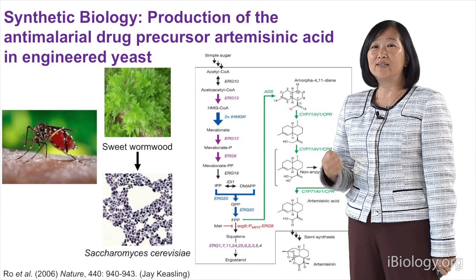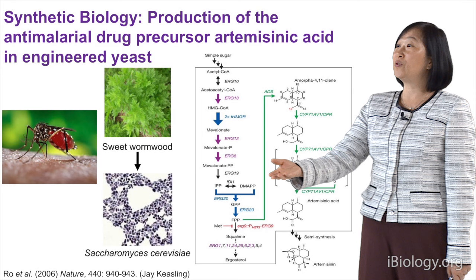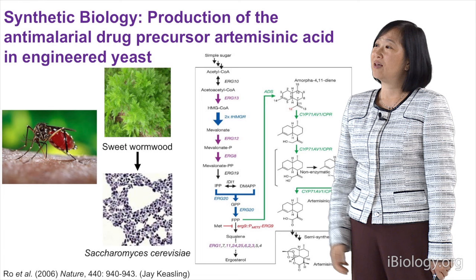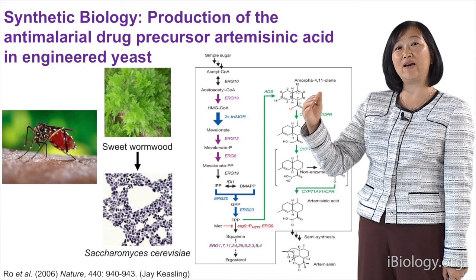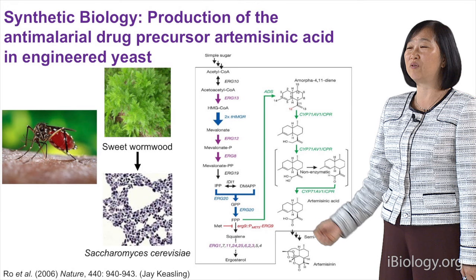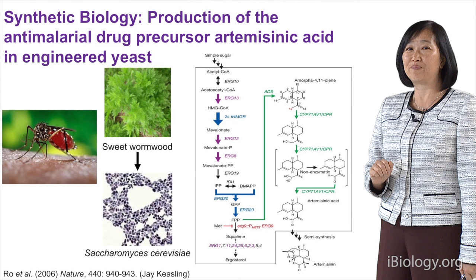Another famous example is artemisinin. Jay Keasling's lab used enzymes from yeast and plants to produce artemisinin in Saccharomyces cerevisiae, where originally it was produced in a plant. Being able to produce artemisinin in a non-natural host is great. But can we do something more than that — take this one level higher? Can we use synthetic biology to produce compounds that nature has never seen before, and use it to awaken all those antibiotic biosynthesis gene clusters? We think we can.